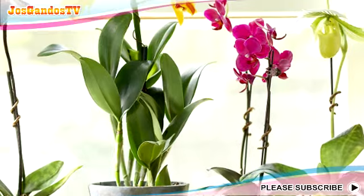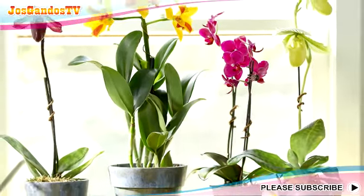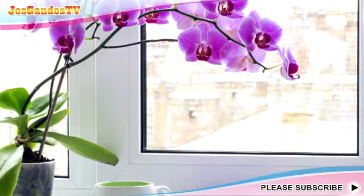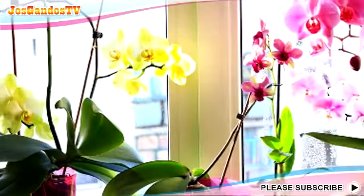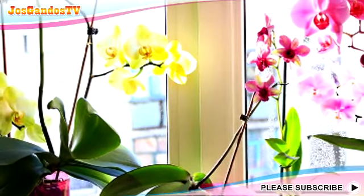Fourth, Orchid. Having many fans, the existence of orchids as indoor plants cannot be doubted. This plant is indeed able to live at room temperature, but still requires sufficient light exposure. Therefore, placing the orchid near the window can be an option. Moreover, with brightly colored flowers, it will look more stunning when exposed to sunlight.